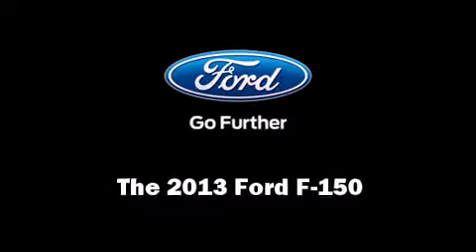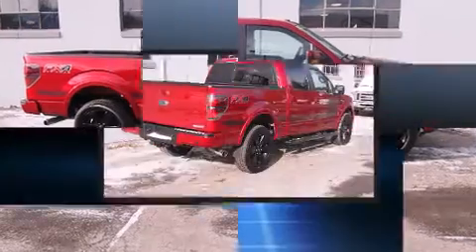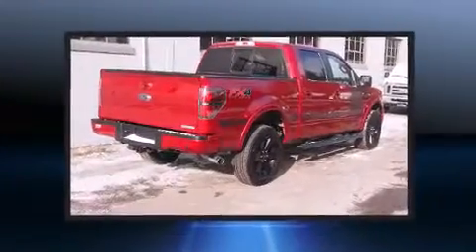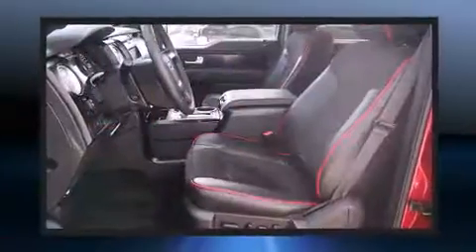Climb inside the 2013 Ford F-150. Smooth gear shifts are achieved thanks to the 3.5-liter six-cylinder engine. And for added security, Dynamic Stability Control supplements the drivetrain.